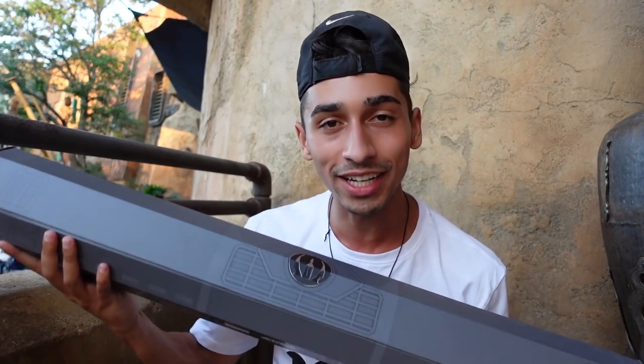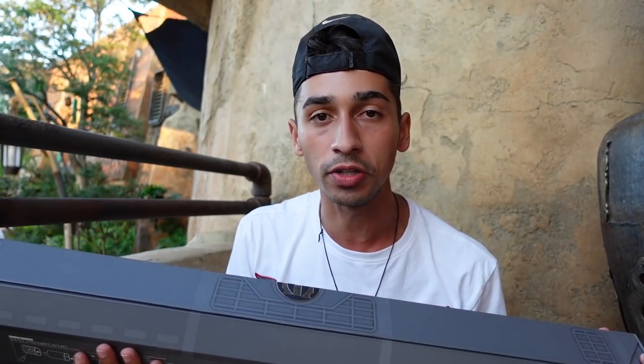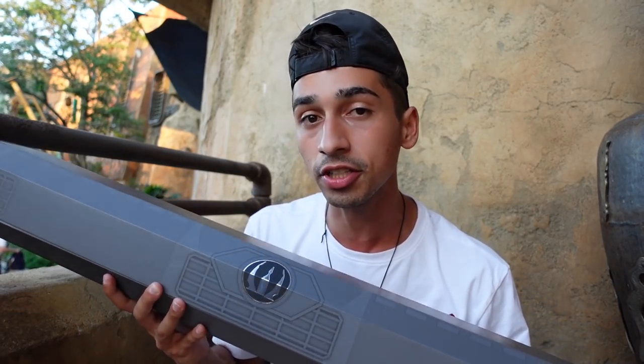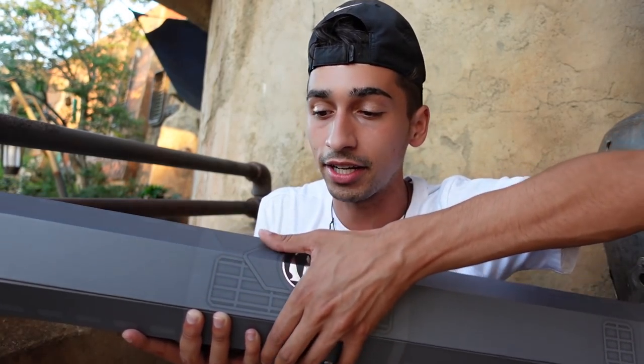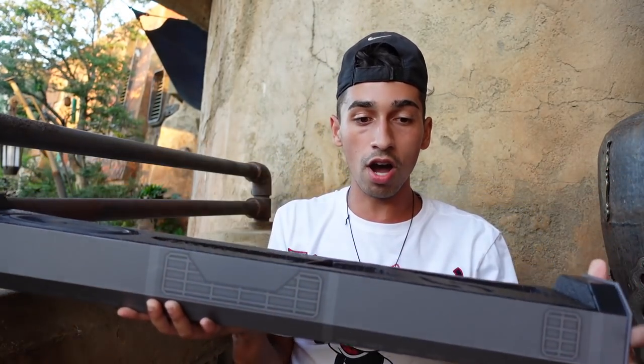Here it is — the Darksaber. This thing was crazy to get today. The line was out the door the whole day. It literally took me the whole day — it's 7:45 and the park's about to close. Now this case is actually different: there's no tape, no clamp — there's actually a magnet right here. Let's go ahead and open this up. Look at that. Whoa.